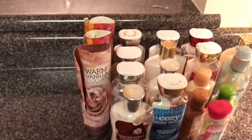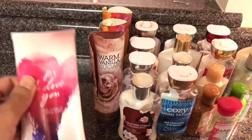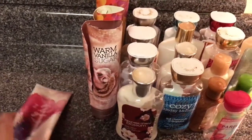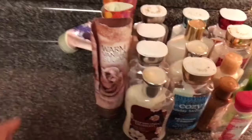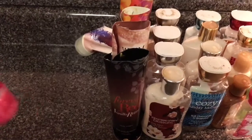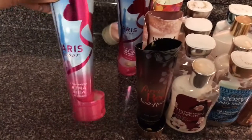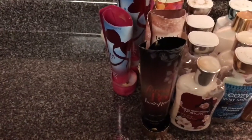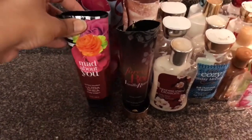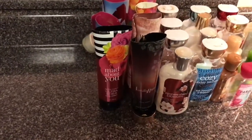Warm Vanilla Sugar — this is an old one. P.S. I Love You — I enjoyed this one a lot, and you can see the name was Triple Moisture Body Cream, that's how old this is. Forever Red Vanilla Rum — this was very nice. Paris Amour — I've already told you how I felt about that; it's just too juvenile for me. Mad About You — it's okay, it's not something I'd go crazy over, but it's okay.